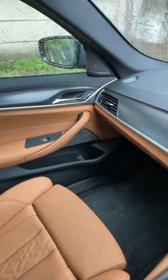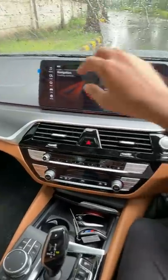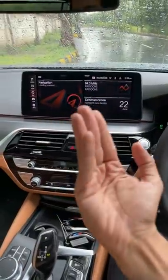This is the interior of the new 5 Series, the G30 LCI, and of course it looks fantastic. Let's remove this — it's a brand new car. I got it at 94 kilometers, and the center console is actually tilted towards the driver.